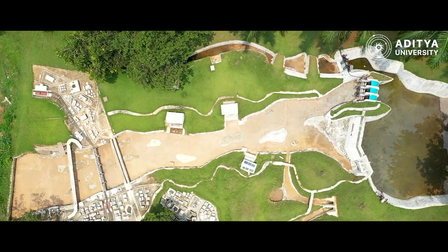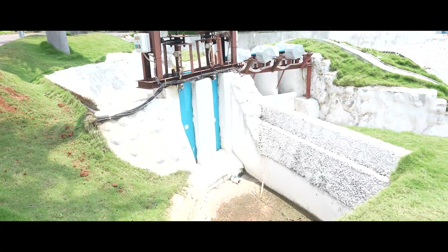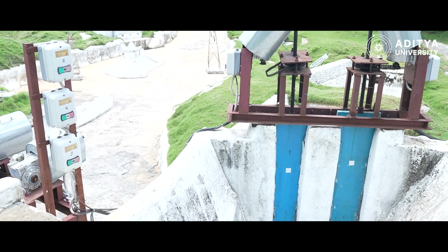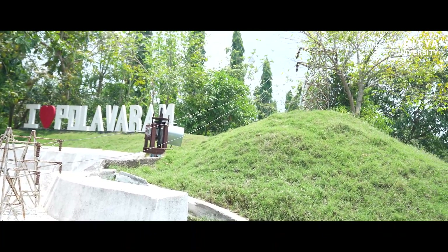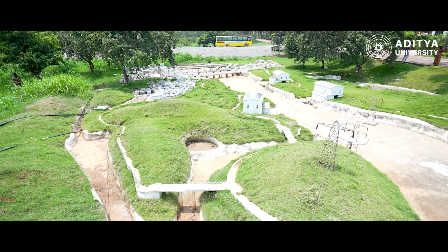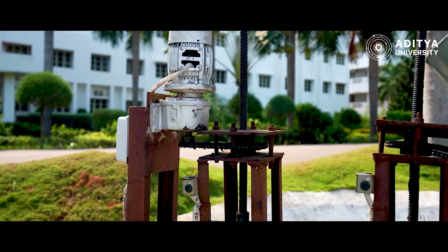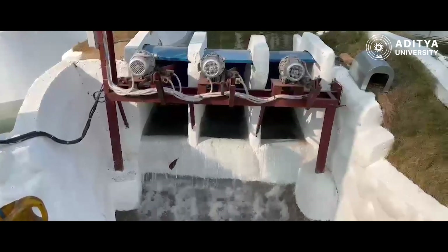The objectives of the Pallavarum miniature dam at Aditya University are as follows. The Pallavarum project supplies irrigation to up to 7 lakh acres of land, demonstrating irrigation functionality in the miniature. The Pallavarum dam supplies drinking water to 540 plus villages, educating students about water supply. The Pallavarum project generates 960 MW of power, explaining hydroelectric power through the miniature. The actual dam consists of a spillway with 48 plus radial gates, whereas this Pallavarum miniature consists of 3 gates. This miniature also consists of a left main canal and a right main canal. The large-scale real-time operation of the Pallavarum project is used as a teaching tool for students and faculty at Aditya University.